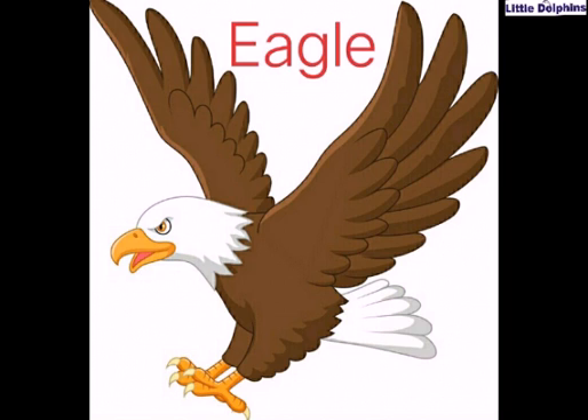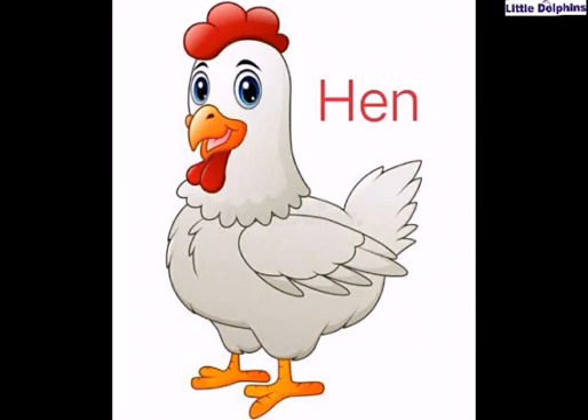So this is peacock. And this is eagle. Repeat after me: E-A-G-L-E, eagle. What is this? This bird is eagle. Do you know children, eagles have large hooked beaks and excellent eyesight.